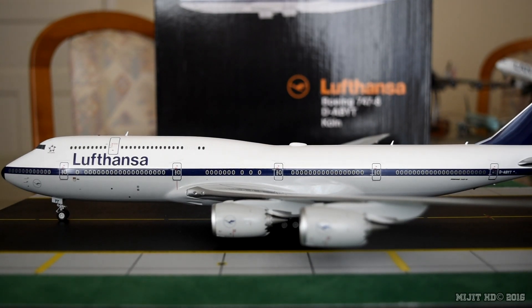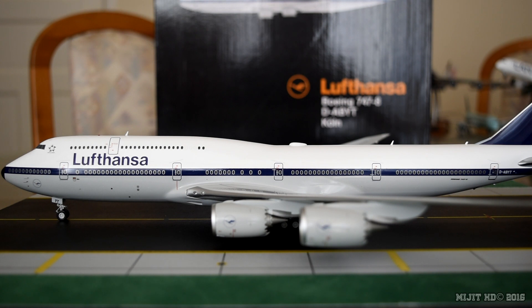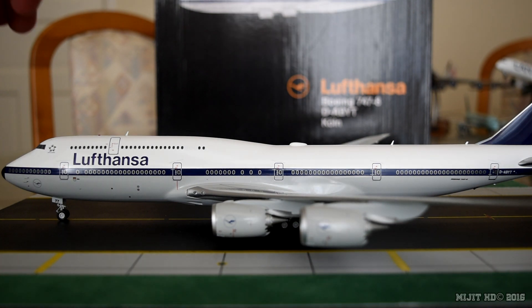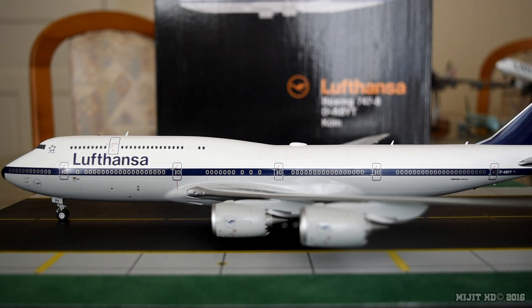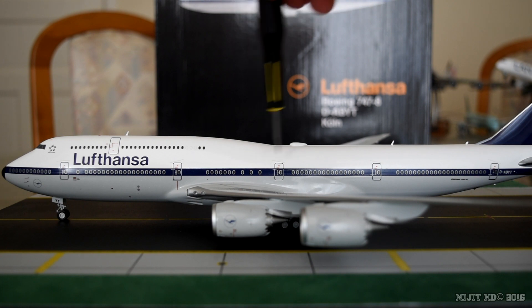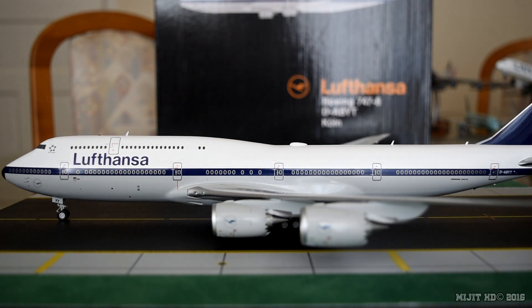Now let's go through the seating of the aircraft. Version 1 — upper deck: business class, 32 flatbed seats, rows 81 to 88. Main deck: first class, 8 open suites, rows 1 to 3; business class, 60 flatbed seats, rows 4 to 12 and row 14; economy, 262 seats, rows 21 to 49. Total of 362 seats.